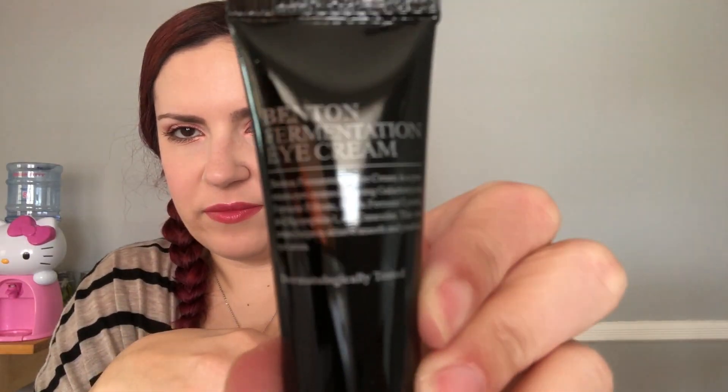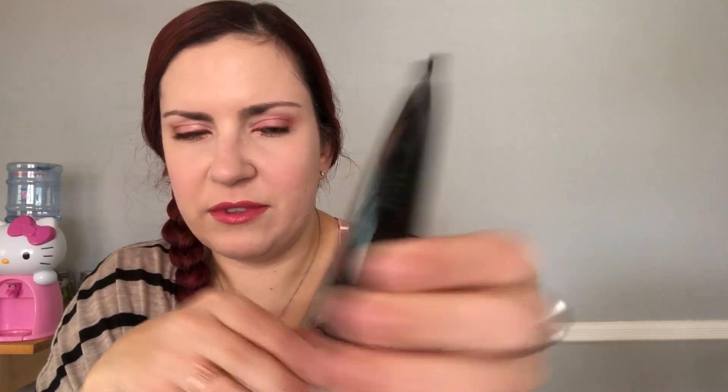Benton Fermentation Eye Cream. I need a new eye cream because I'm getting some wrinkles, guys. Supreme Eye Cream - it says a bunch of ingredient words I'm not even going to try to say. This eye cream helps to achieve smooth and youthful eye areas. I didn't find any reviews on this, so I'll be the first to make a review on this I guess.